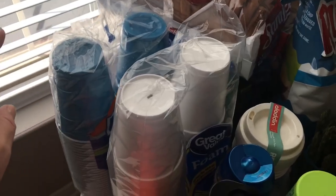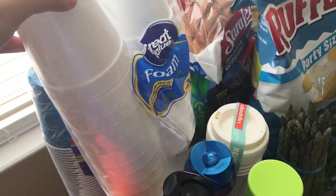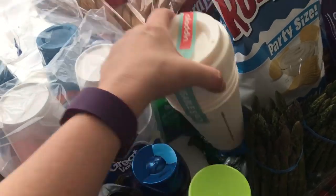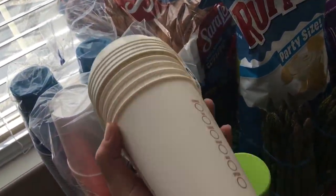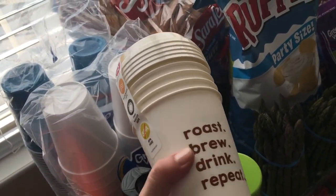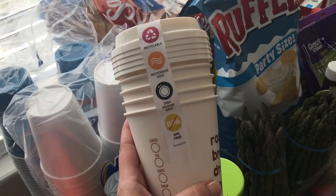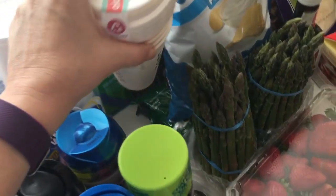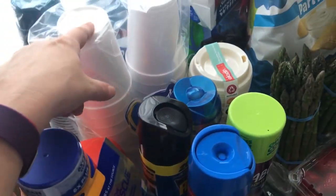Over here in the household stuff, I got some Solo cups — the nice thing is they're on sale right now. I just got one package of the foam cups. I'm trying to do better with these. I bought these many times and I actually really like these cups. They're not very expensive at all, and they do come with lids. I just need to buy some more and then I can stop buying the disposable ones.